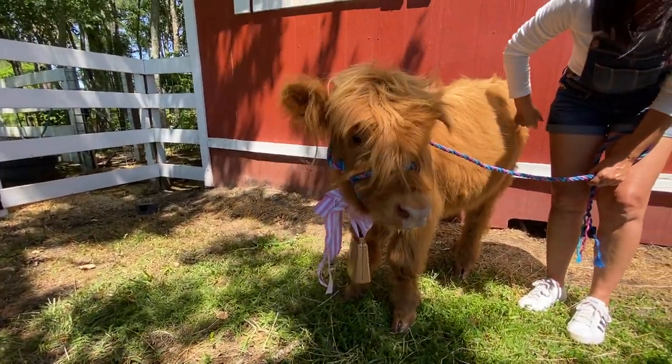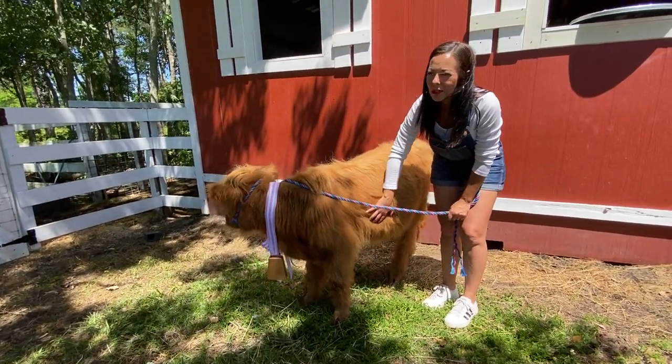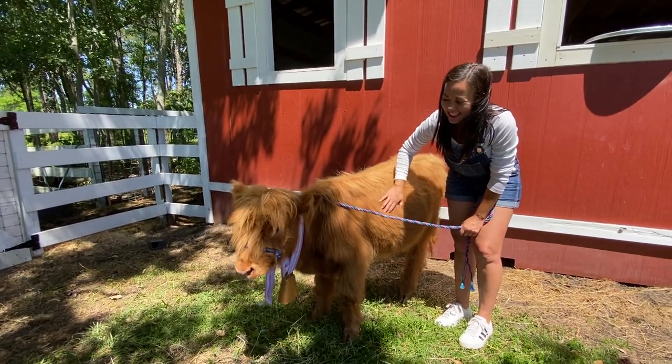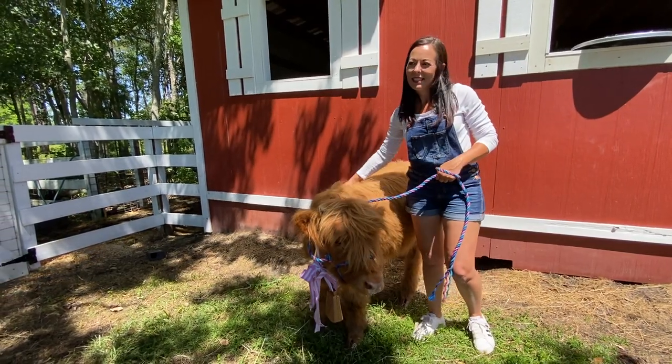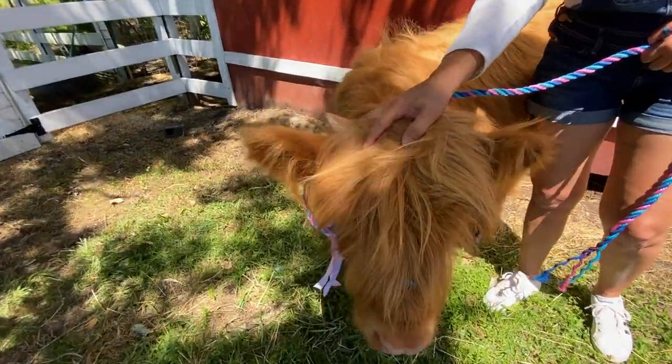So these are in fact our Scottish Highlands. At maturity they're going to be about 600 pounds. They'll be wider than they will be tall. And they're getting their beautiful horns in — you can see their little baby horns!